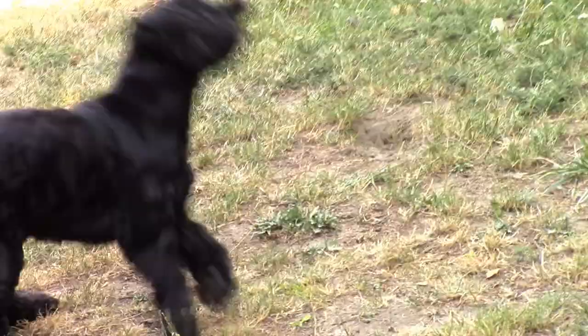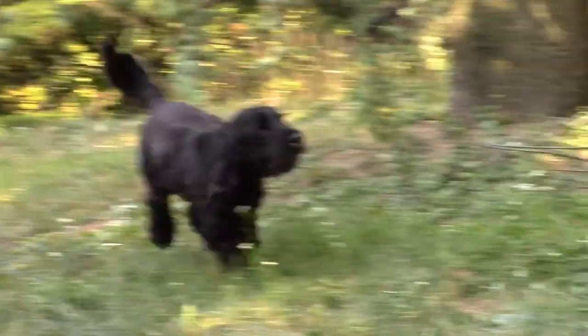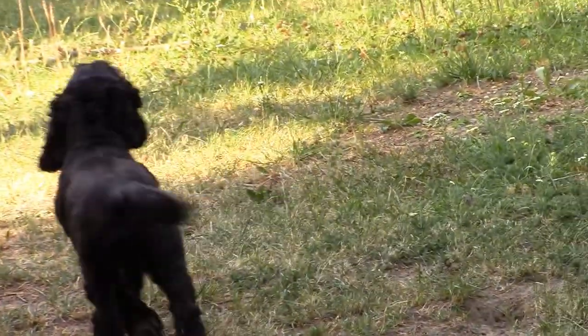The word 'Cocker' is commonly held to stem from their use to hunt woodcocks. And this footage you see in the background is of my Cocker Spaniel — he's called Jack.